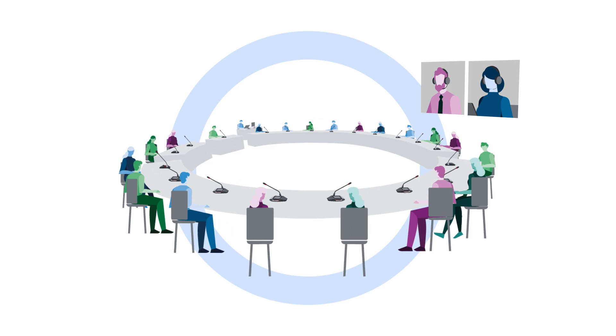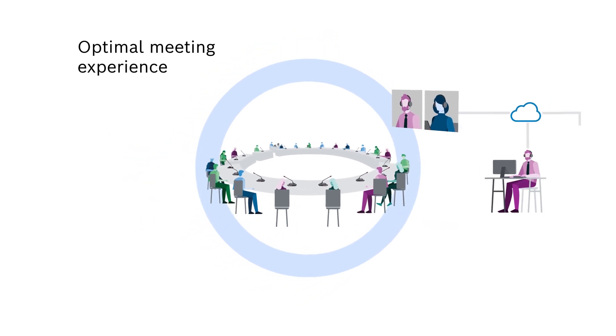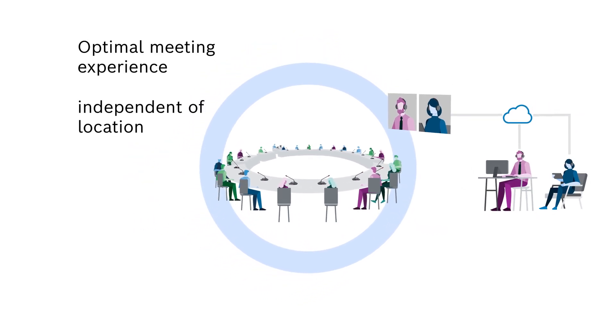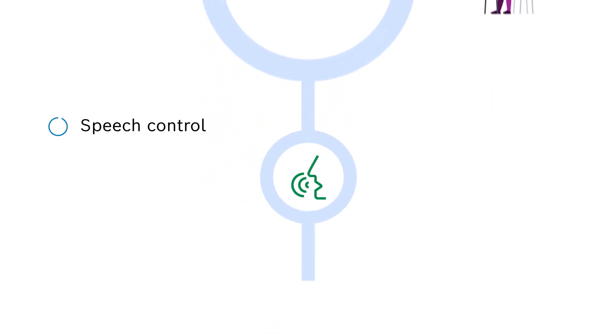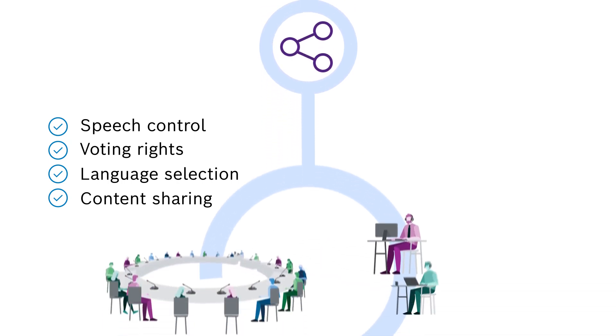The Bosch Seamless Hybrid Meeting Environment provides everyone with equal participation options in an easy-to-use interface, providing an optimal meeting experience for on-site and remotely connected participants. It offers specific functions for professional meetings to ensure a complete and stable conference workflow.